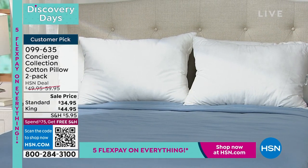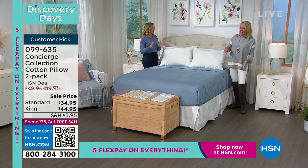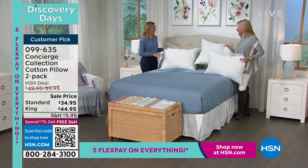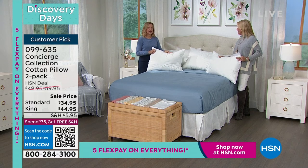Joining me for this entire hour is Ellen Butter. She brings us Concierge Collection. We have so many great things because it's on sale and there are new items — new and on sale, everything you need for your bed and bath. Let's start with a pillow, because this is key. These are a customer pick, and I've been doing this a long time with Concierge Collection here at HSN exclusively. If you can get a customer pick rating on a pillow or a towel, you know they're really good.